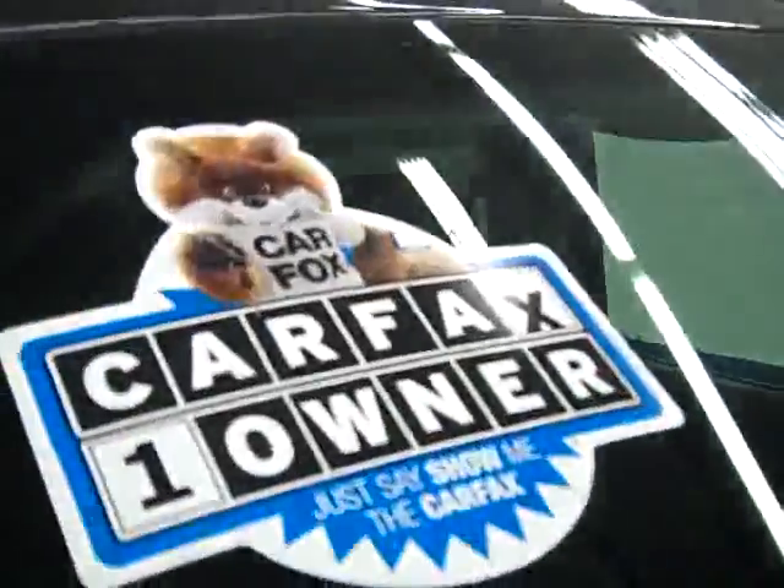It's a one-owner vehicle with a clean Carfax. Down this side you can see just how clean, shiny and reflective the paint is — not seeing any dings or scratches. And that's why we make these videos, because these are used trucks and we want to show you exactly what kind of condition they're in before you make your trip here, so there's no surprises when you get here.